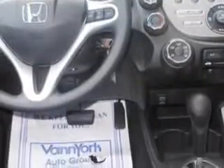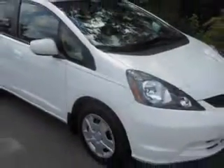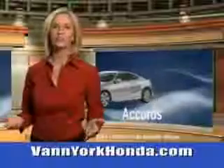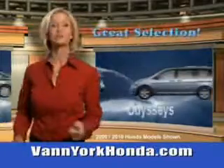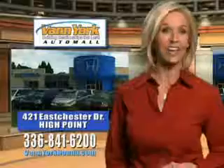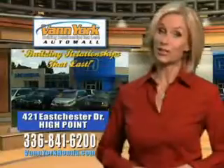You'll enjoy the drive in this 2012 Honda Fit. See us at Van York Auto Mall today. Van York Honda at the Auto Mall — low prices on new and certified Hondas. Great selection, great service, and more for your trade. Van York Honda, building relationships that last.